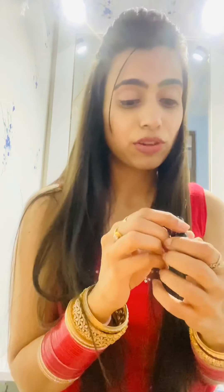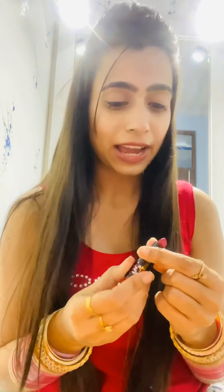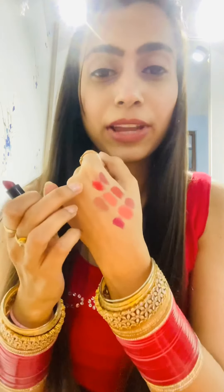Another MAC shade I'll share is Ruby Blue. I don't need to describe it much — it's a very pretty red shade. This is how it looks on my hand — it's a complete bright lip shade. And this is how Ruby Blue looks on me. I actually like this shade.